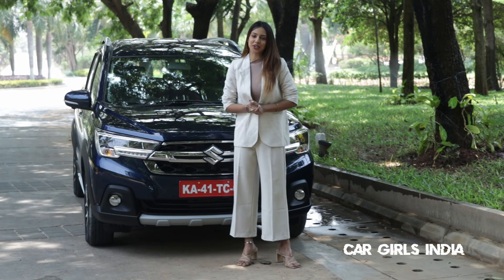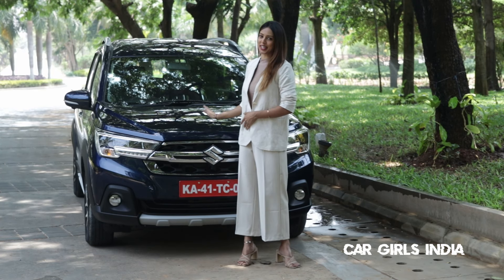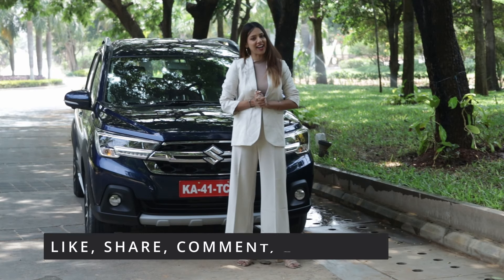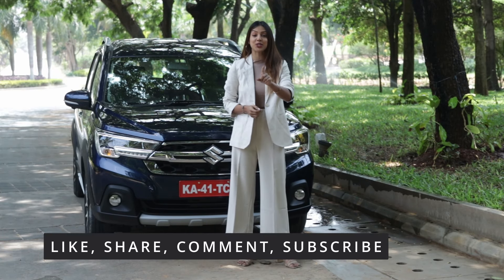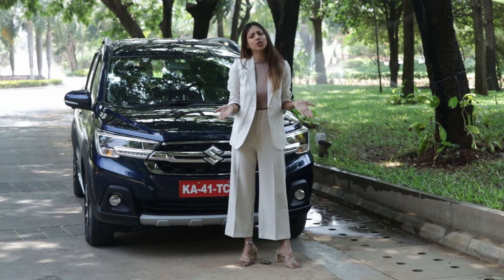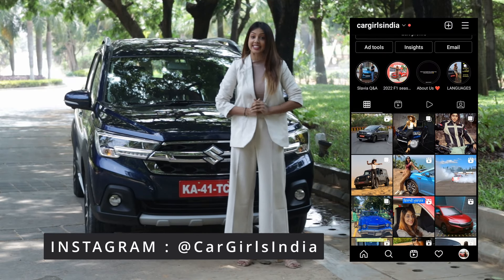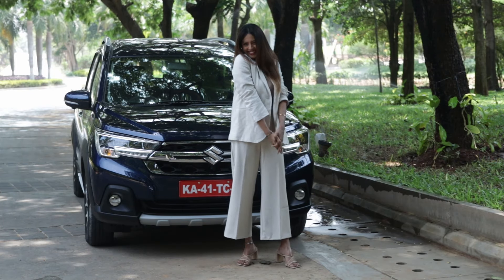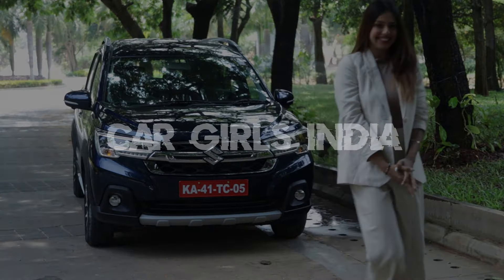This was a quick drive and review of the all-new Maruti Suzuki XL6. If you like this video, please like, share, and comment. Don't forget to subscribe to our YouTube channel and follow us on Instagram — our handle is cargirlsindia. Until next time, bye!